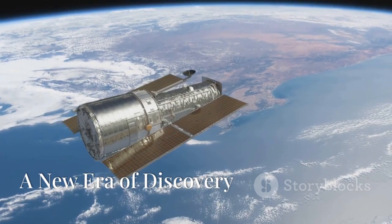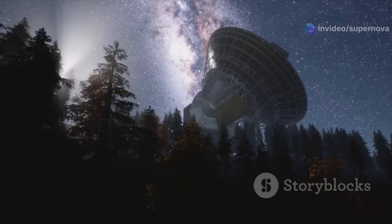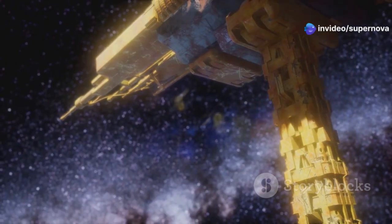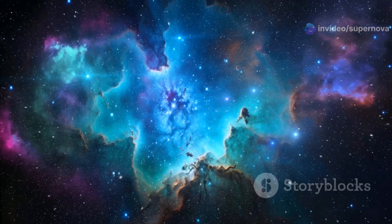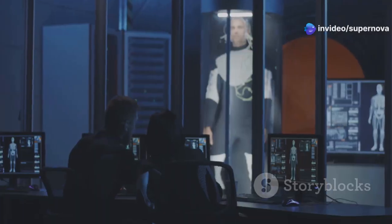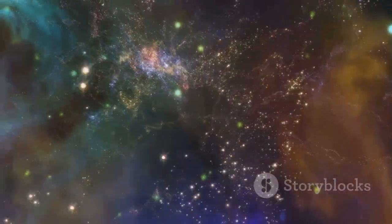The James Webb Space Telescope has ushered in a new era of discovery, one in which we are no longer limited to observing the universe from afar, but can now study distant worlds in unprecedented detail. The discoveries made by the James Webb Telescope are just the beginning. As we continue to explore the cosmos, we are sure to uncover even more mysteries and wonders that will challenge our understanding of the universe. The future of space exploration is bright, and with advanced technology and our insatiable curiosity, we are poised to make groundbreaking discoveries that will shape our understanding of the cosmos for generations to come.